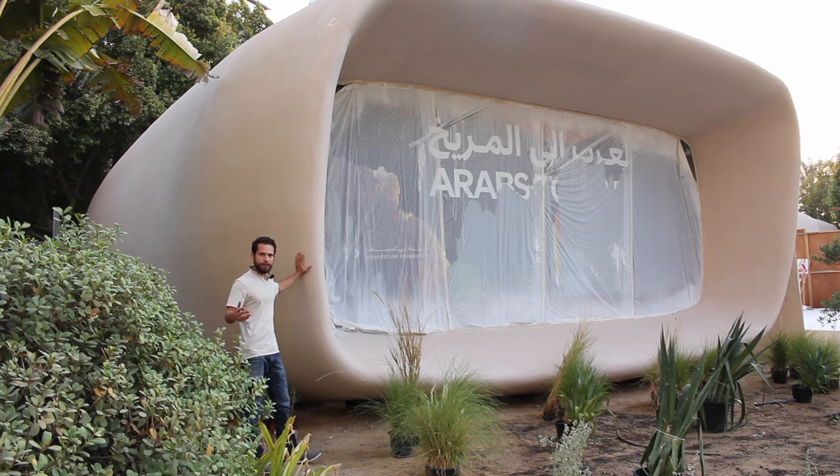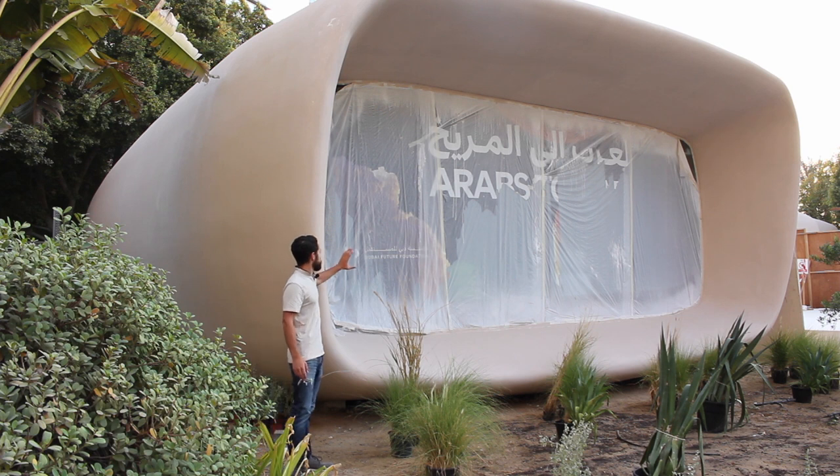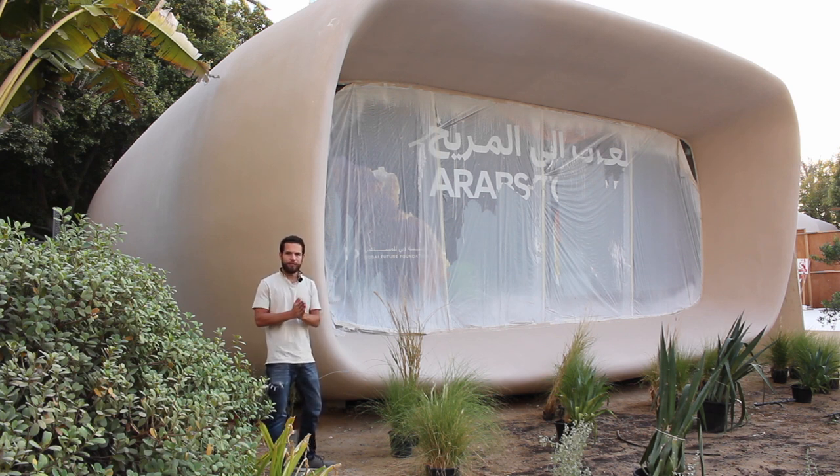I'm standing next to the 3D printed building — you can barely even tell it's 3D printed. They've covered and smoothed it out with some kind of plaster, maybe a gypsum-based material, and it's been recently painted. It used to be more of a white, and now it's painted more of a tan that's more suited to the buildings in this area rather than being a stark white contrast. They've finally finished most of the painting and are putting the finishing touches on for the Dubai Expo 2020 beginning October 1st.